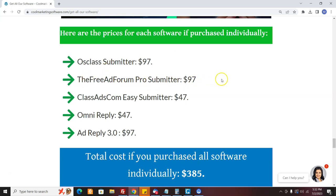You also get the Free Ad Forum Pro Submitter, which submits on one of the fastest-growing sites online with over 500,000 members — the very busy freeadforum.com. You have software that can automatically post ads on this site with no CAPTCHAs, so it's practically free once you start posting your ads. ClassAds.com Easy Submitter posts on one of the highest-traffic classified ad sites and one of the oldest ones around. Omni Reply replies to ads — a great concept because your message gets directly in front of the user.